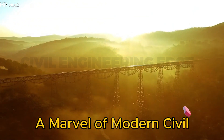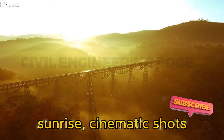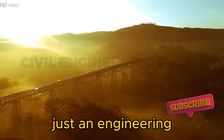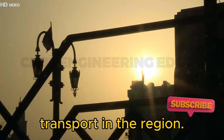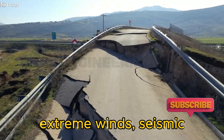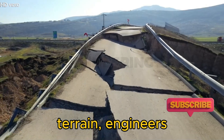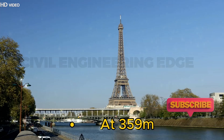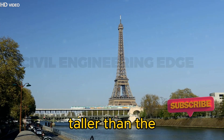A marvel of modern civil engineering. A train crossing the bridge at sunrise, with cinematic shots of the structure. The Chenab Bridge is not just an engineering feat — it connects the Kashmir Valley to the rest of India, revolutionizing transport in the region. Against weak rock formations, extreme winds, seismic risks, and difficult terrain, engineers have created a world record-breaking bridge. At 359 meters above the river, the bridge is 35 meters taller than the Eiffel Tower.